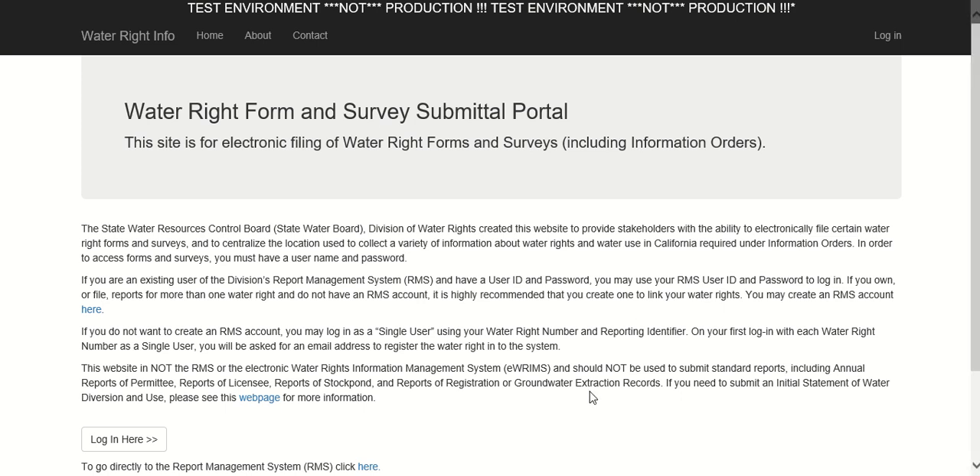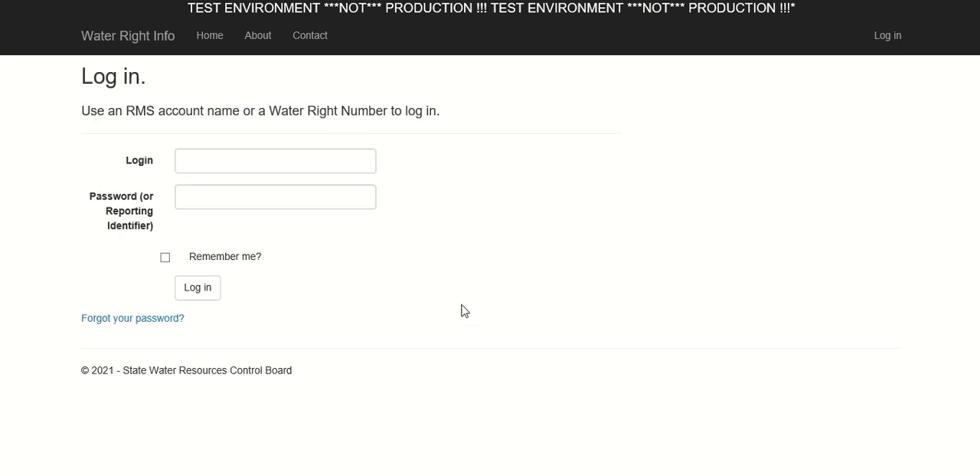To get started, click Login at the bottom of the page. Here you are asked for your login and password. You can find this information on the third page of the initial order imposing water right curtailment and reporting requirements, which was physically mailed to you on August 20th. Keep in mind that every water right or claim has separate login credentials, and you must submit an individual compliance certification form for each of your rights or claims using their respective login credentials. If you need assistance obtaining your login information, you can contact Division of Water Rights staff at bay-delta@waterboards.ca.gov or 916-319-0960.